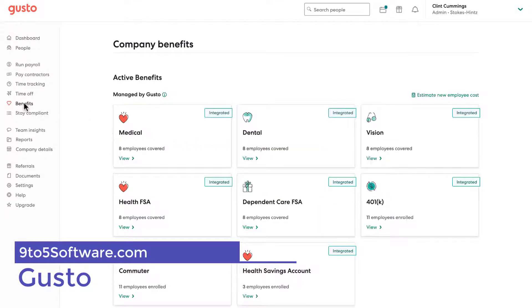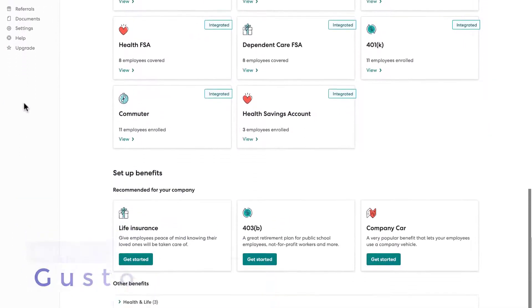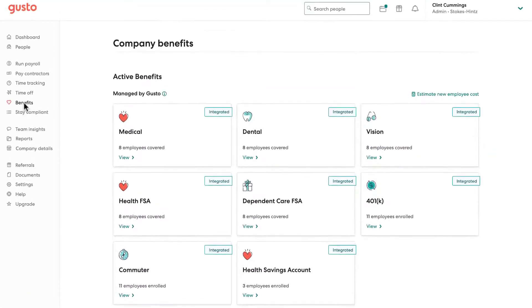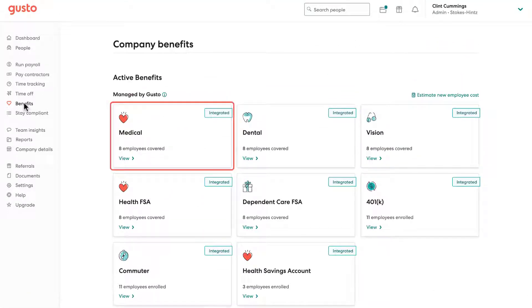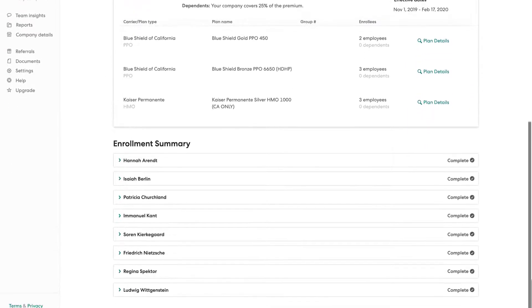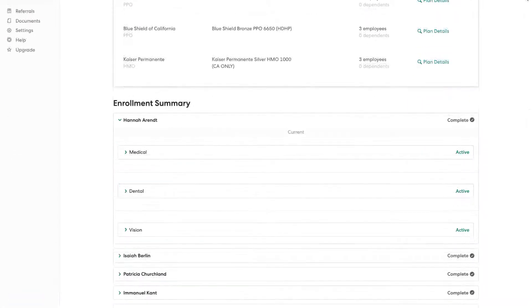Gusto: The heartily named Gusto is a beautifully designed, full-service payroll service with plenty of features and a healthy reputation. And to sweeten the deal, Gusto recently added a new plan that starts at $19 a month plus $6 per employee — $20 less than Gusto's previous starting price. Gusto offers full-service payroll incorporating time tracking, compliance, as well as managing taxes, 401k, and benefits such as medical, dental, and vision plans.